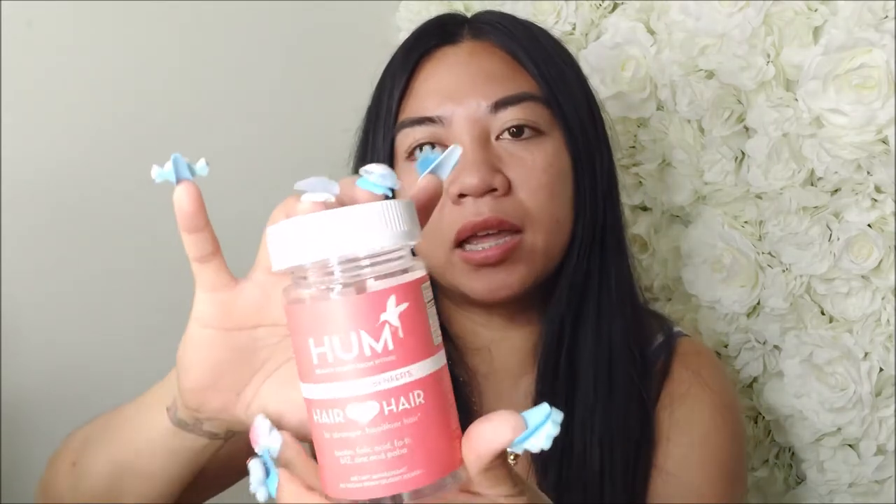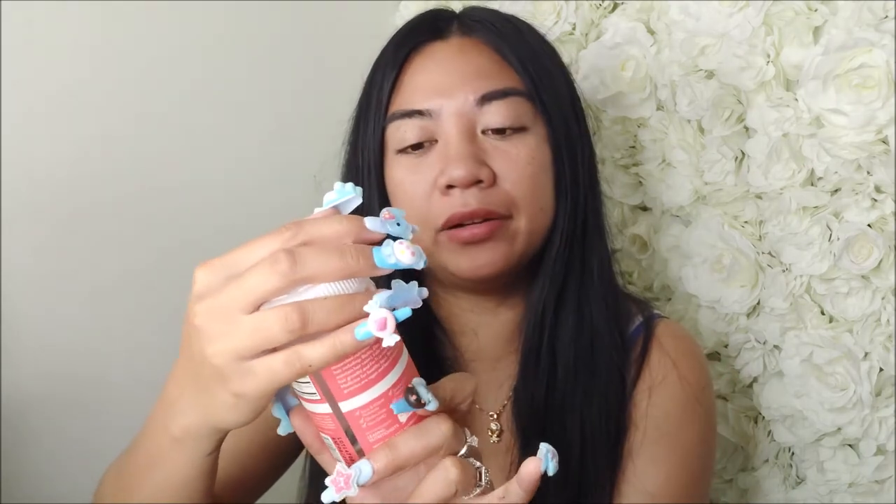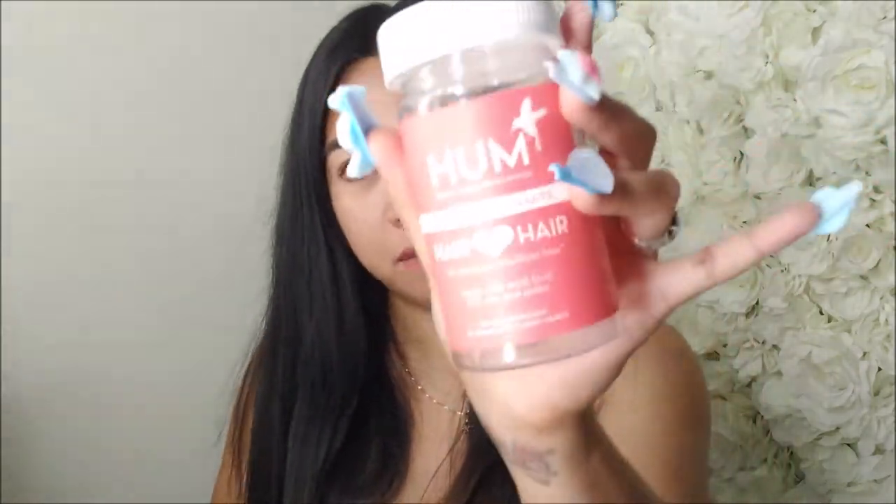The third thing I'm reviewing is the gummies — the HUM Hair Sweet Hair gummies with benefits. I ate them all up. It was so good, I'm actually sad I didn't get two because I would have benefited more. I did get another hair gummies but it's not the same brand. I would definitely recommend these — obviously my hair grew, so I love this one.